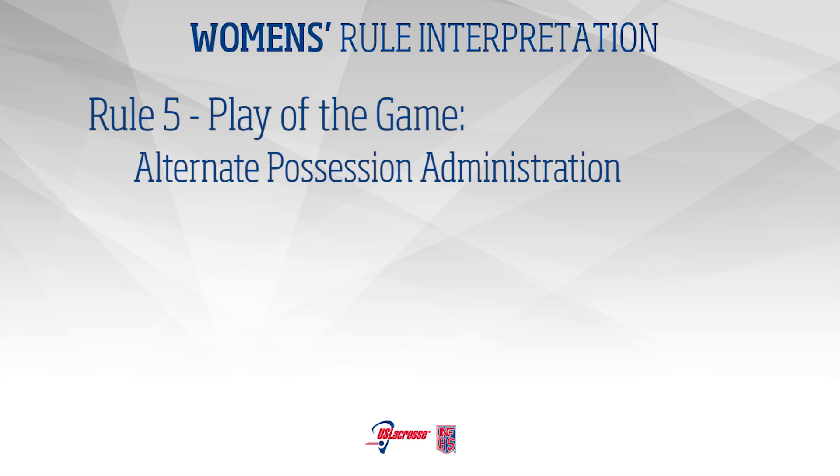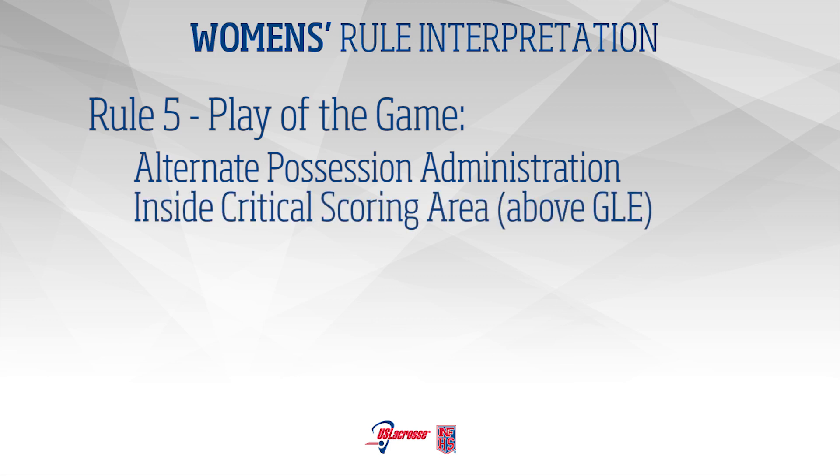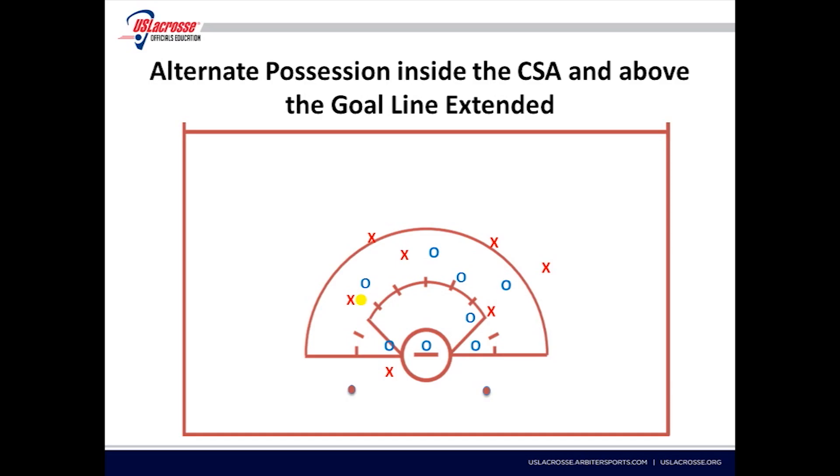Alternate Possession Administration – Inside Critical Scoring Area above goal line extended: If the foul or incident occurs inside of the critical scoring area and above the goal line extended, it shall be administered at the nearest 8-meter mark on the goal line extended. The opponent shall be 4 meters away on the goal line extended on either side of the ball. The lane above the goal line extended shall be cleared if necessary. All other players shall be 4 meters away.